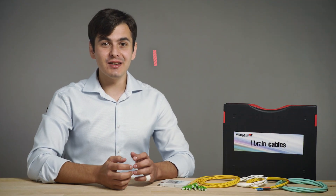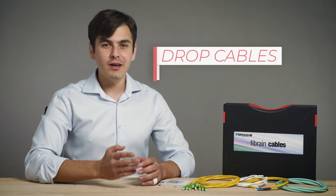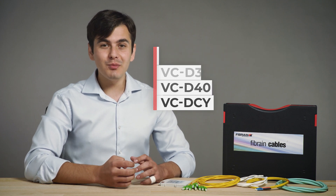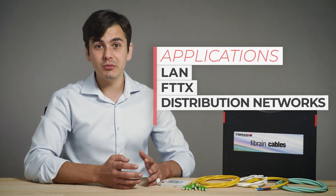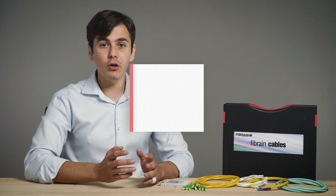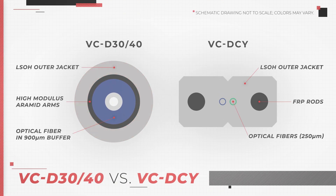The first family of fibers is drop cables with armored strength members or FRP rods: VCD30, VCD40 and VCDCY. Those cables are suitable for LAN, FTTX and distribution networks, as well as customer connection and last mile connections. The outer jacket is made of low smoke zero halogen material that reduces the amount of smoke and its density, while maintaining physical properties required by the application in case of fire.